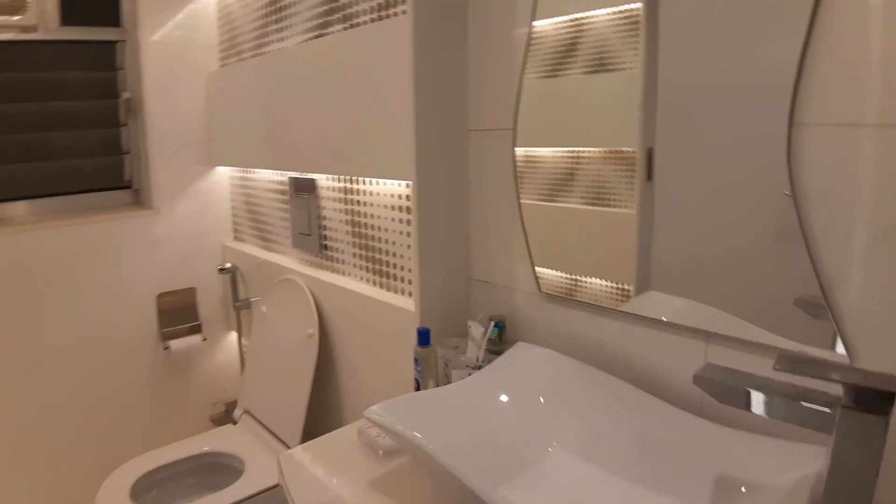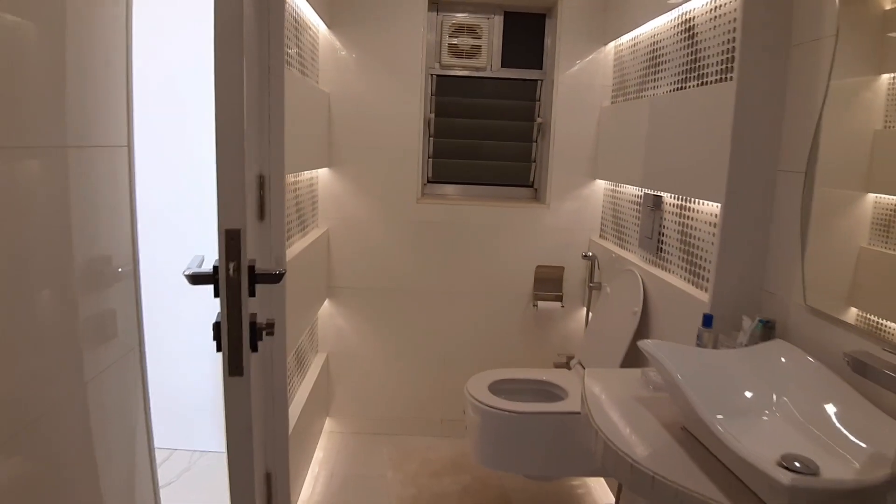That's the shower area. Check out the bathroom — spanking new, brilliant. This will all be done in the hall as well.